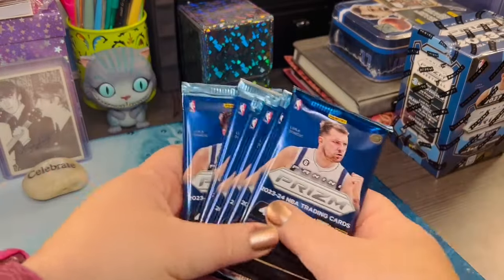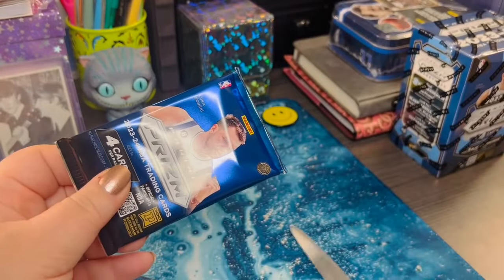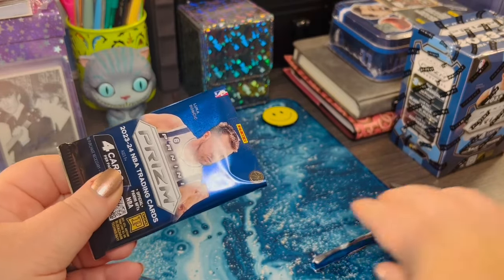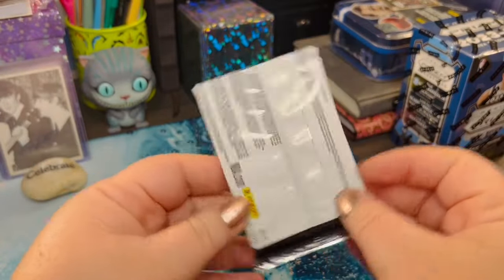I'll set mine to the side over there. Have you guys found the brand new Prism Packs anywhere? If you have, let me know in the comments, because I'm always looking for more. You can see Luca on the front there.